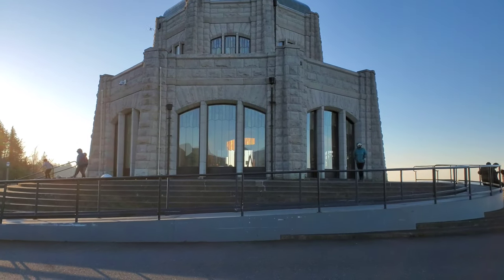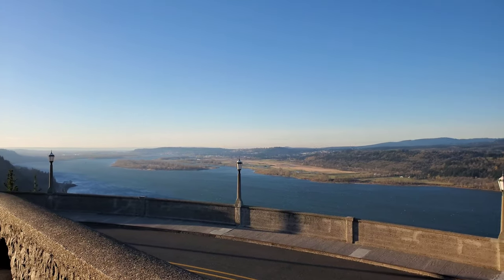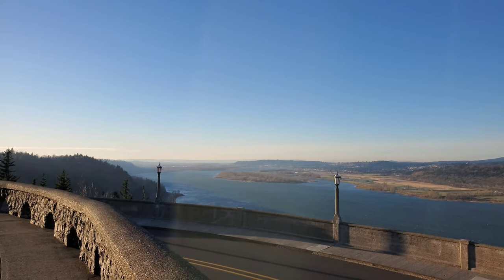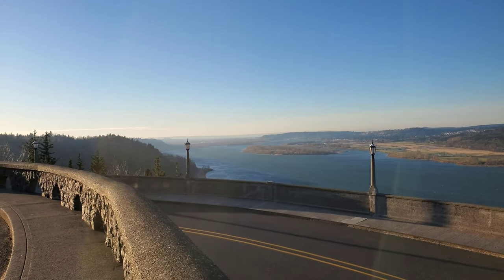It is windy — my head's freezing, oh my God. Here's the other side of the Vista House looking into the Columbia Gorge. It's really beautiful. You guys can hear the wind — it's very strong here.